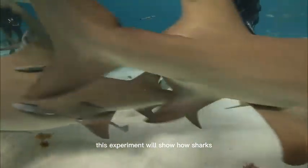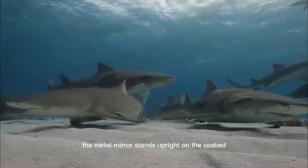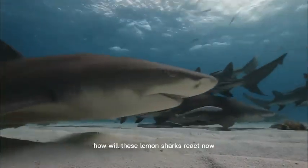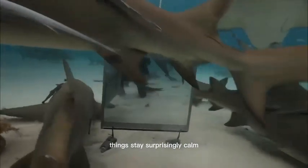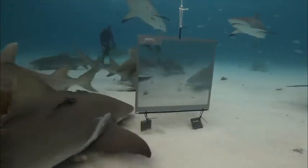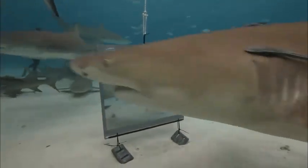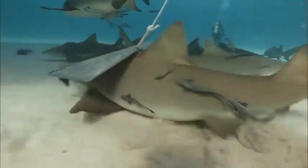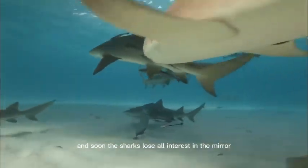This sandy plateau in the middle of the open ocean is easy for scientists to get to. This experiment will show how sharks react to their own reflection. The metal mirror stands upright on the seabed. The animals that swim towards it will see their own reflection coming closer. How will these lemon sharks react? Now the researchers have to have strong nerves. Things stay surprisingly calm — the foreign object is almost ignored as if it had been there forever. The sharks either swim past it or underneath it. The scientists expected a bit more, and soon the sharks lose all interest in the mirror.